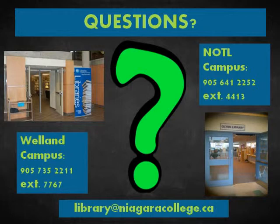If you have any questions or would like to learn some more search tips, drop by and ask any of the library staff. You can also call or email us. Happy researching!